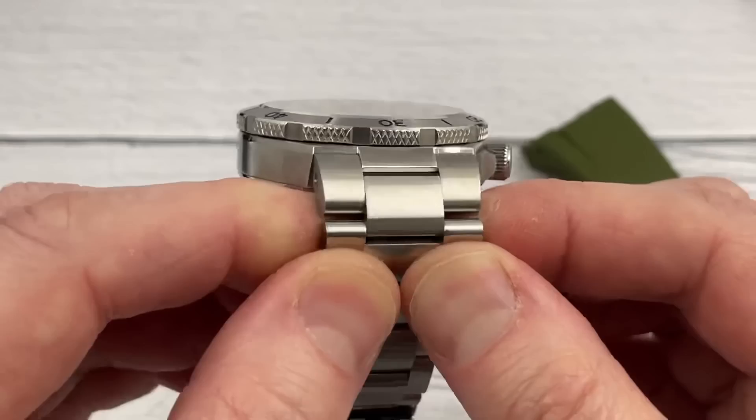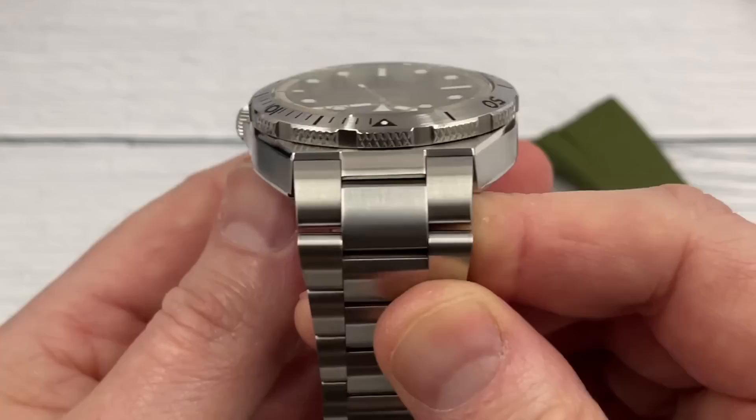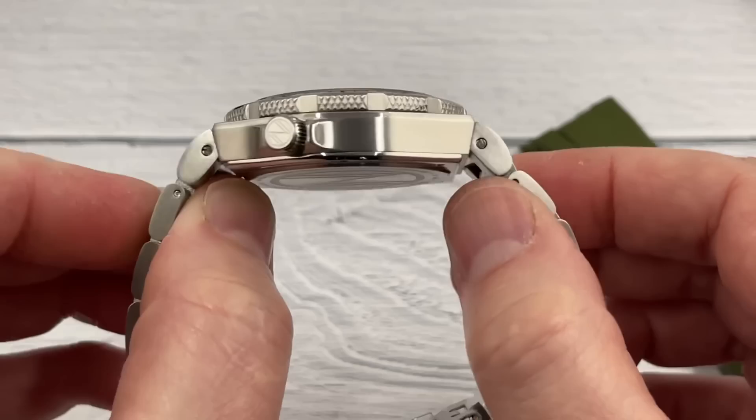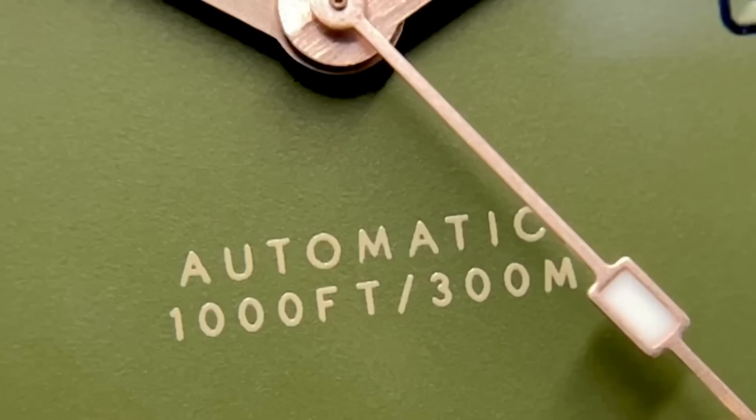The third interesting thing about this watch is the case — it's a lugless design where the bracelet connects to a central element on the case. It looks a little bit like a standard construction but it's quite different. These first links are fixed and there's a fairly sudden downturn, but it looks good. It's just quite different, and as a result the second strap that they supply has had to be specifically designed to fit this case.